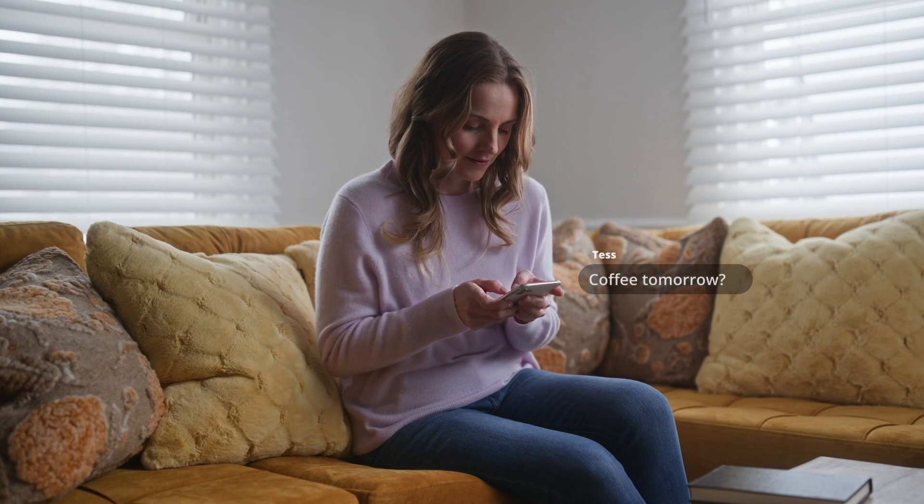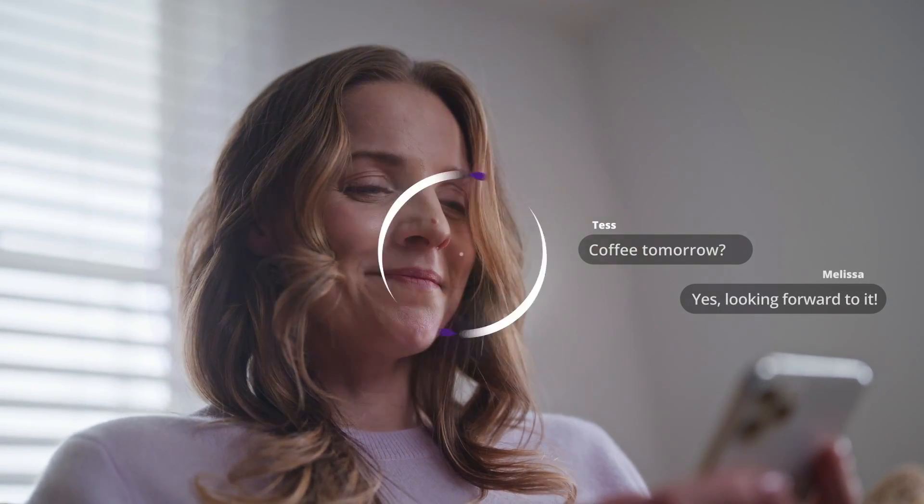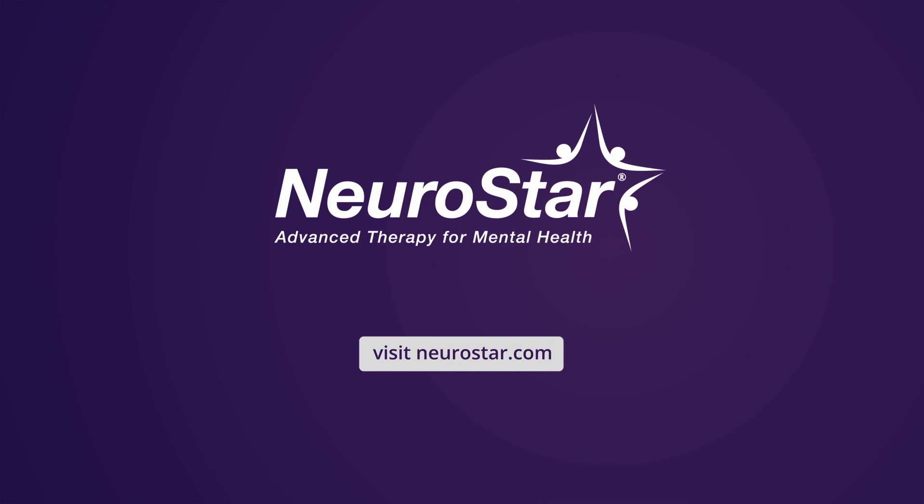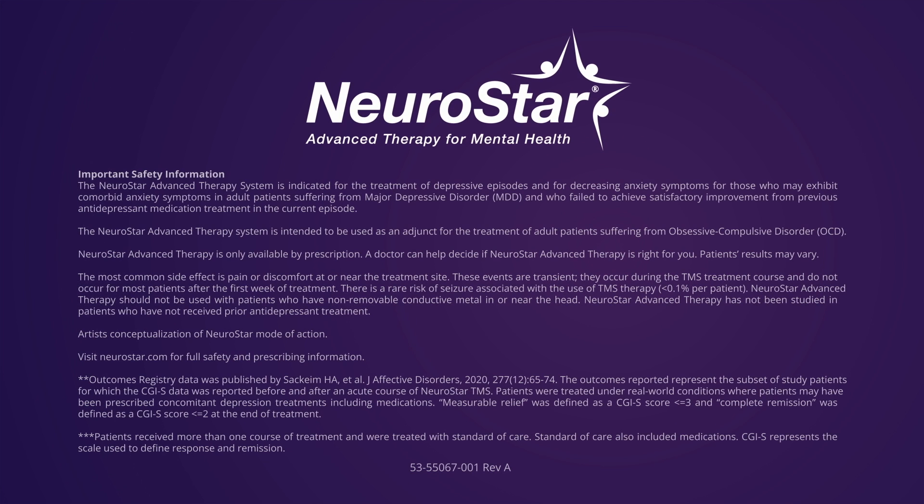With transformative therapy, results like these are possible, giving patients the possibility of tomorrow. Tap into the possibility of NeuroStar — ask your doctor about NeuroStar or visit neurostar.com.